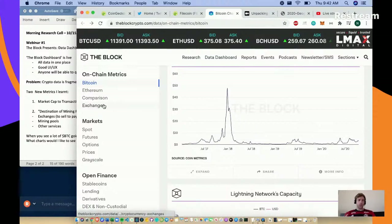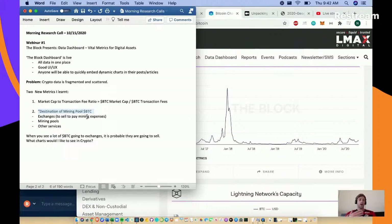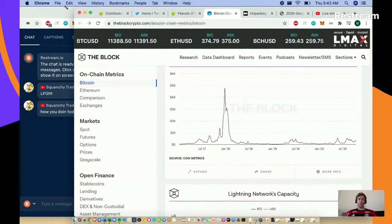You can also look at Ethereum comparison on exchanges. One other very interesting metric is the destination of mining pool revenue for BTC. They actually track what the miners do with their BTC - whether it goes straight to exchanges to sell to pay for mining expenses, or back into mining pools. They noted on the webinar that when you see a lot of BTC going to exchanges, it's probable they're going to sell. On Twitter, whale bots will notify you of massive whale transfers to exchanges like Binance, which indicates they're going to sell.